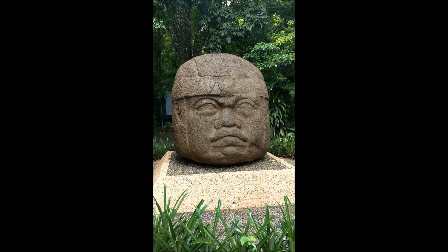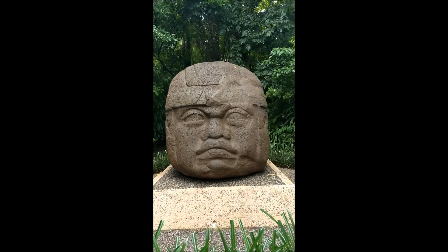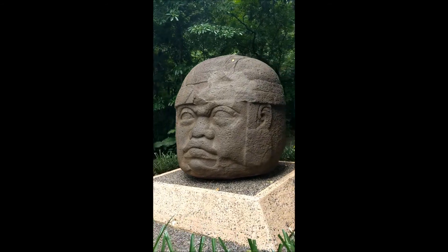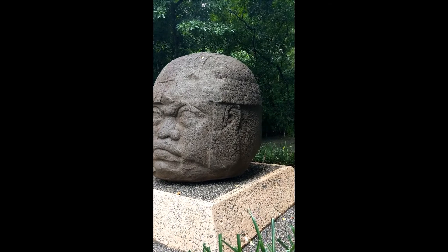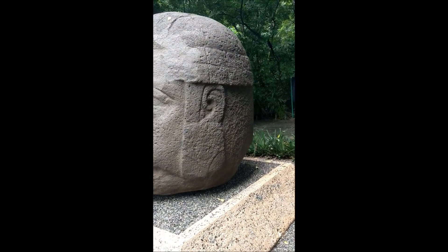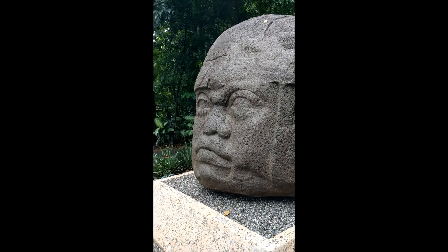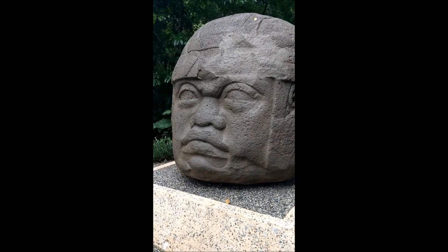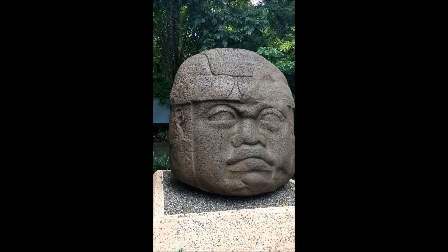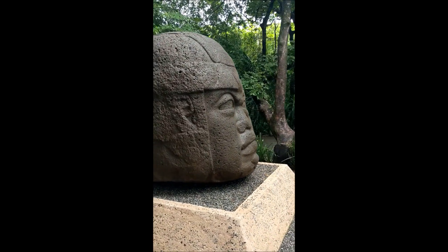This is what I came for — the colossal head. It's absolutely as good as I thought it would be. It's beautiful. I'm going to take you around as much as I can. I've got covered in mosquitoes. There's his face — he's an absolute beauty. I'm not sure how they know that they're warriors; they seem to say it with such authority, you've got to believe them.